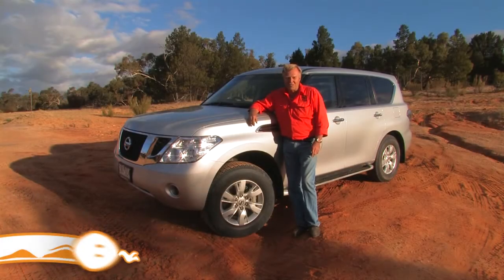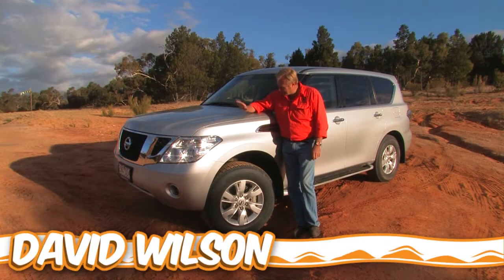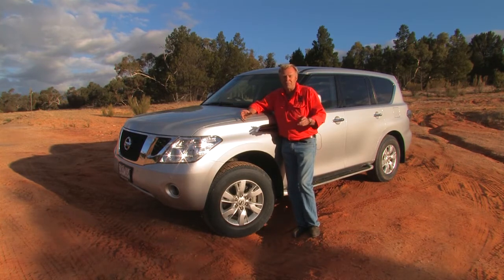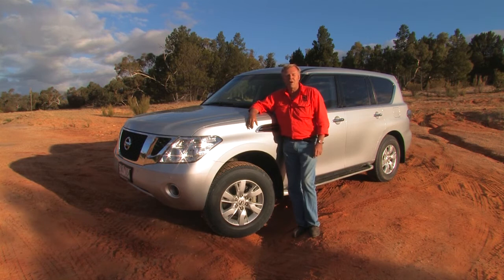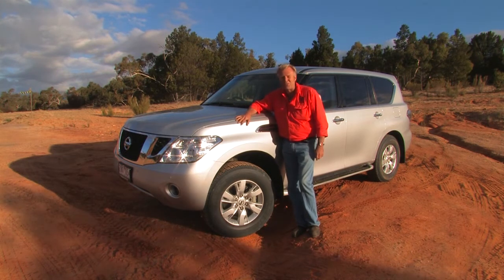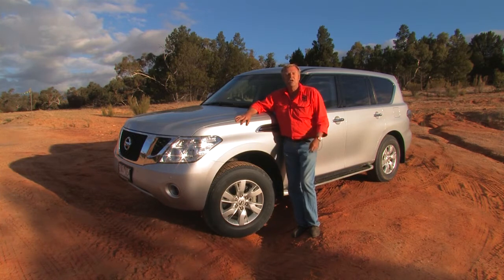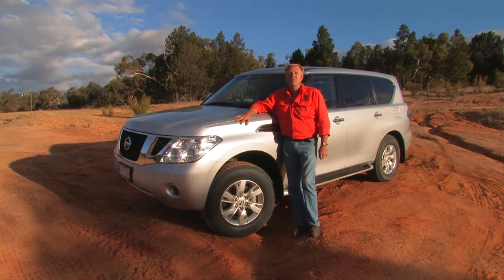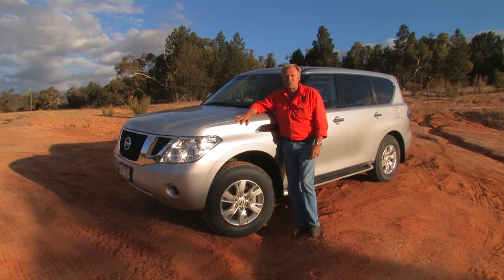Nissan Patrol fans have finally got something to really fly the flag about with the release of the Y62 Patrol. A brand new vehicle from the ground up, a truly full-size four-wheel drive. Underneath this bonnet lies the beating heart of a 5.6 litre V8 petrol engine — 298 kilowatts, 560 newton metres. Surely more than enough torque and power to pull either a big boat or a massive caravan around the country.